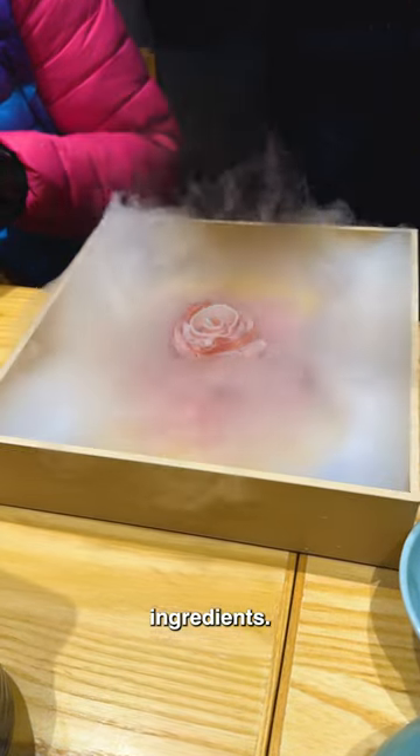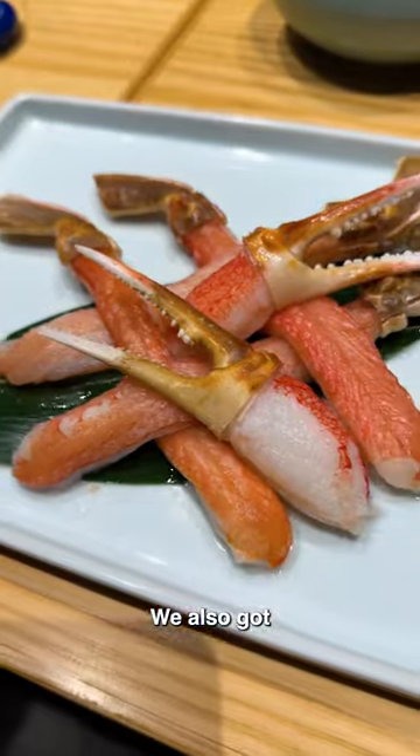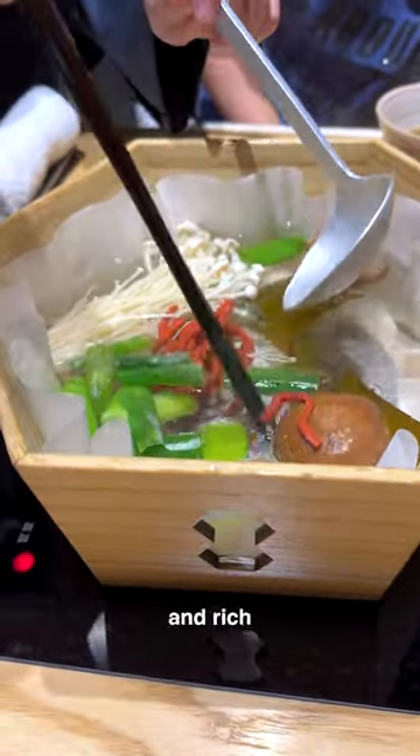Then they brought out the Shabu ingredients. This is the flour wagyu with kurabuda pork — love the presentation. We also got some snow crab. This is red kunyaku, which is made from kunyaku yams. Buddhist monks used to eat this instead of meat — no calories and rich in fiber.